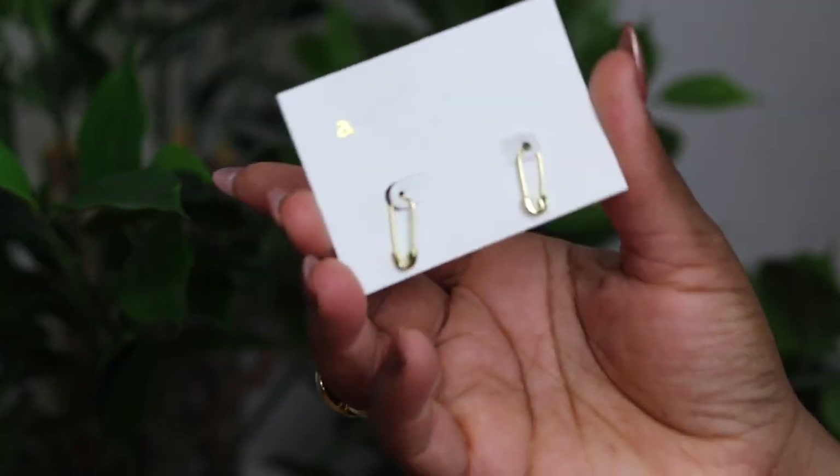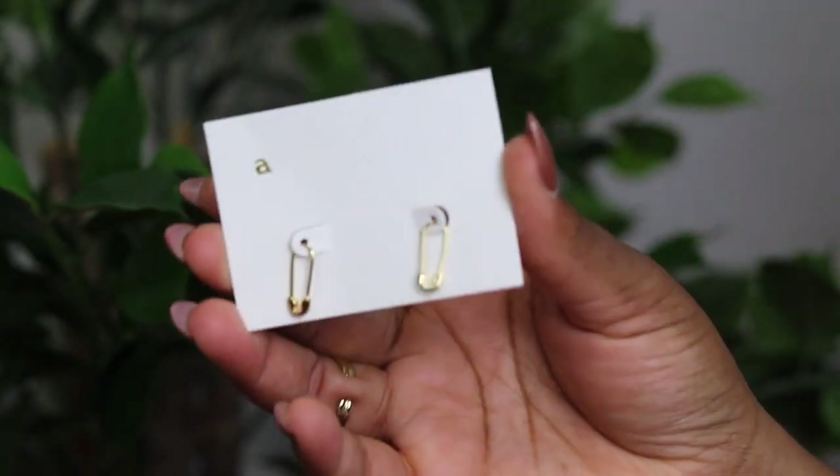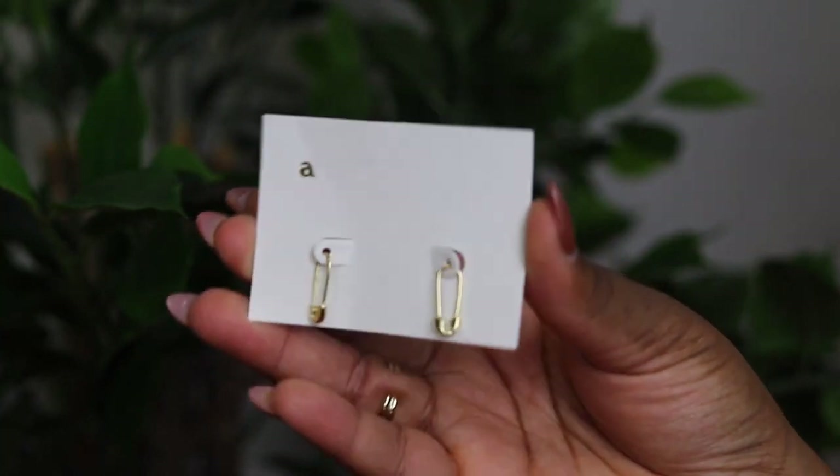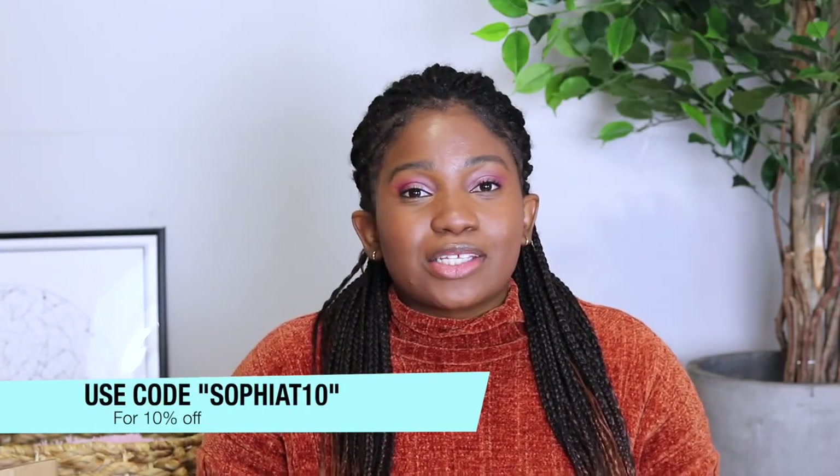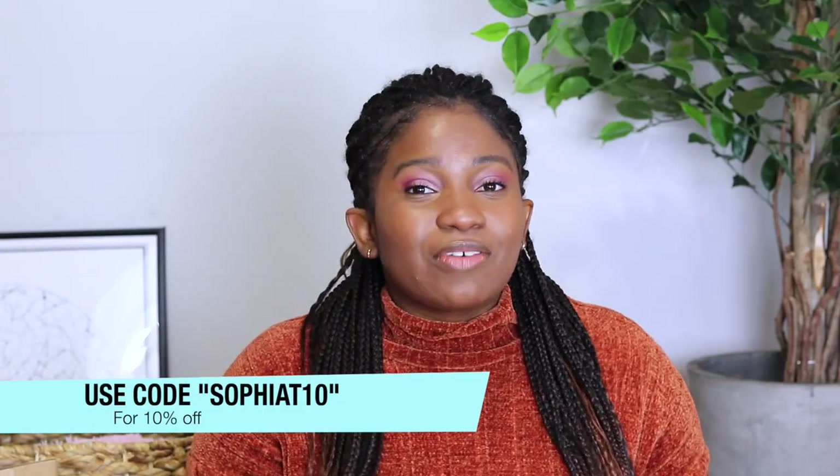The last one I picked are these — they're like safety pins. I thought this was such a cute and adorable look. They are also really dainty which I love. Something about them is adorable and, if you haven't noticed already, I love gold jewelry — that's why they are all gold. I love them so much. The links of all the items are going to be in my description box plus a discount code so you can save a little bit of money.